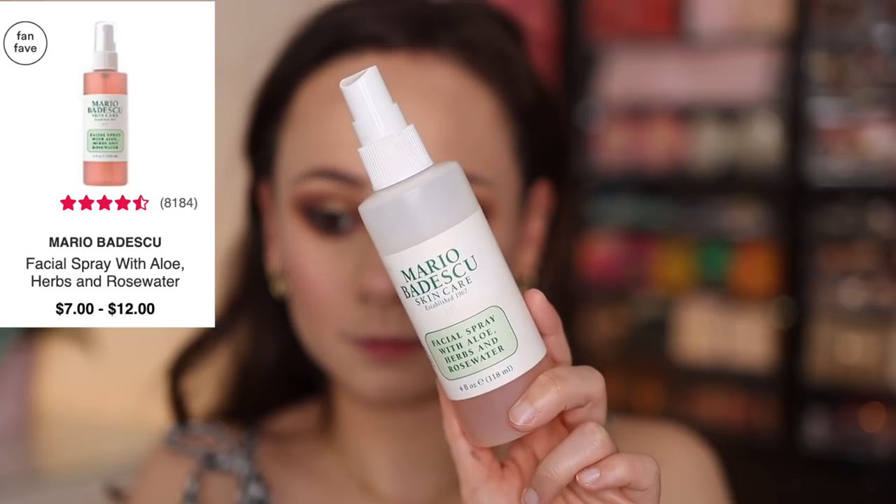Before I put on eyelashes and mascara and all of that, I'm going to set my face. The number one best-selling setting spray was the Mario Badescu Facial Oil Rose Water. I also like this quite a lot. Very nice, very nice.